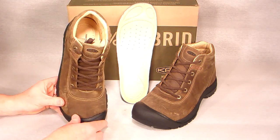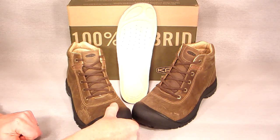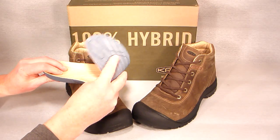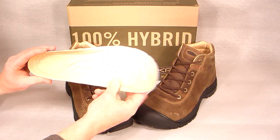The padded tongue and collar, along with a cushioned anatomic footbed, will give you all-day comfort indoors and out. The leather and synthetic lining helps to wick away moisture, and Keene's patented protective toe box will keep your toes safe from stairs and curbs.